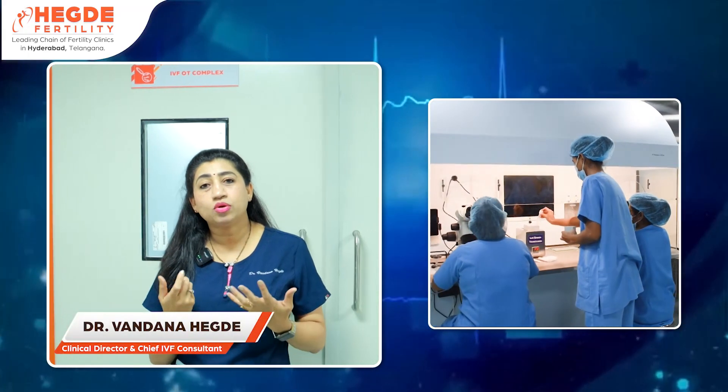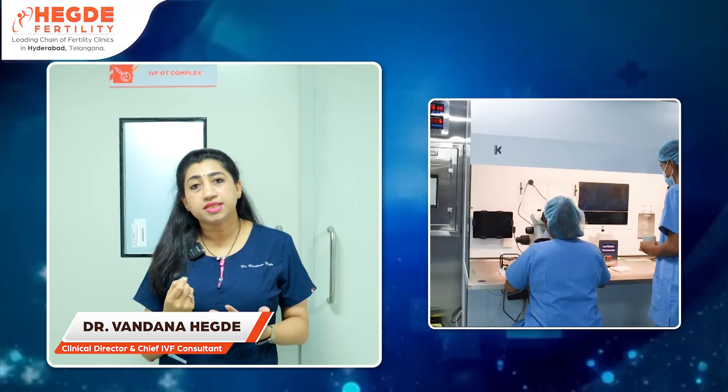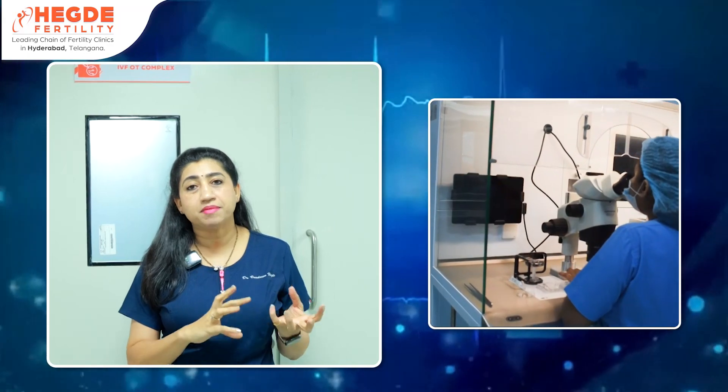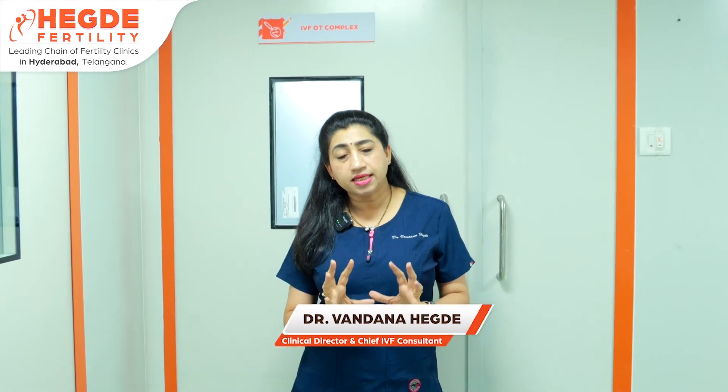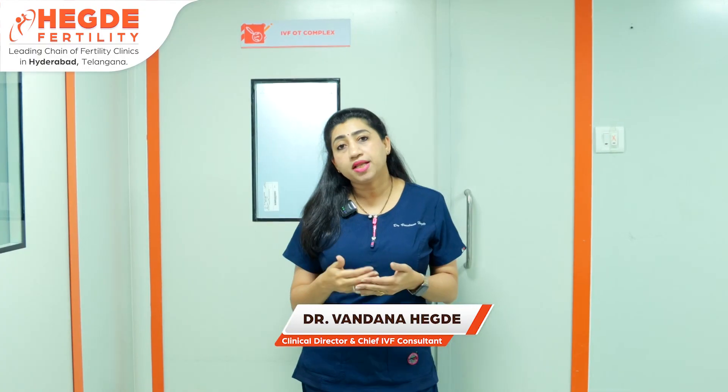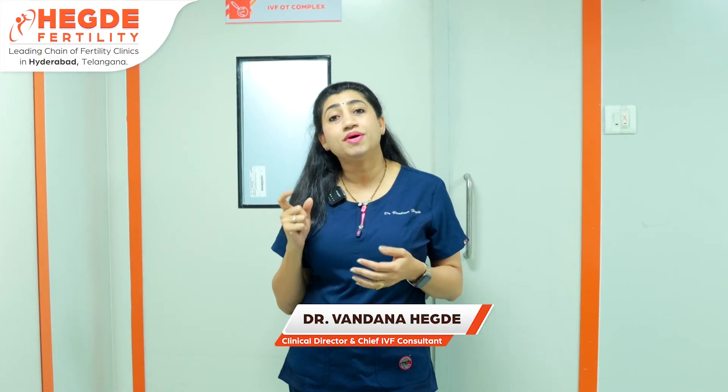In the embryo lab, employees — usually technicians — manually check the sample: the correct husband's name, the correct wife's name, the correct hospital ID number. However, there is a better system called an electronic witnessing system, because the manual witnessing system is prone to human error. It is best to opt for the electronic witnessing system.